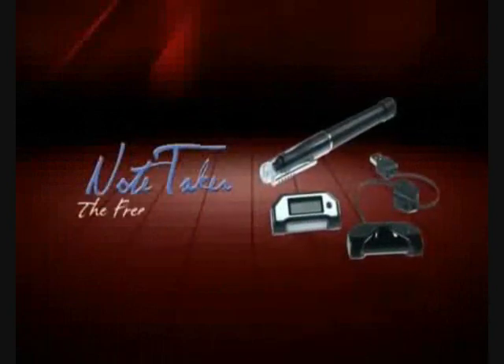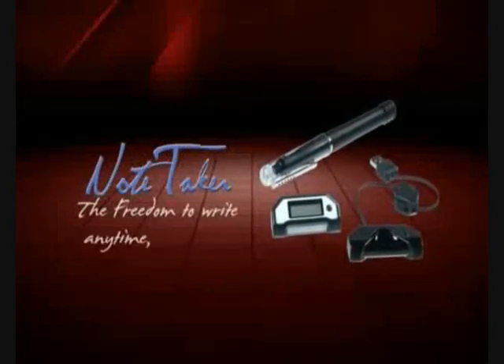Note-taker. The freedom to write. Anytime. Anywhere.